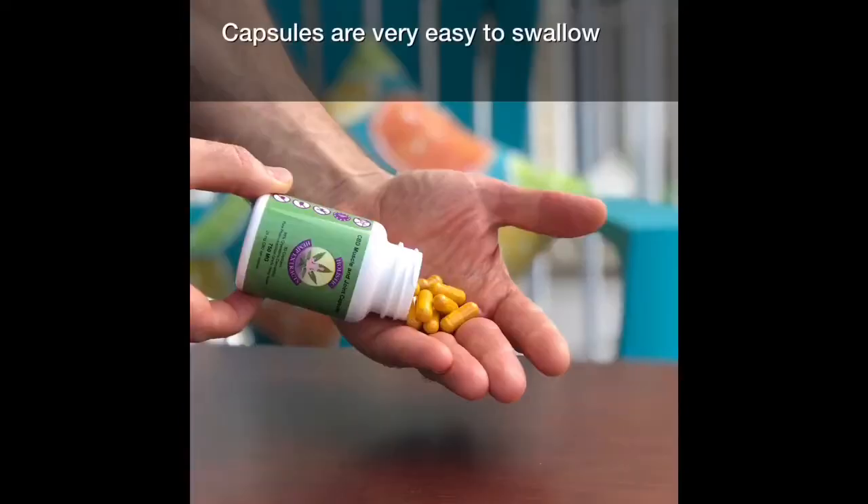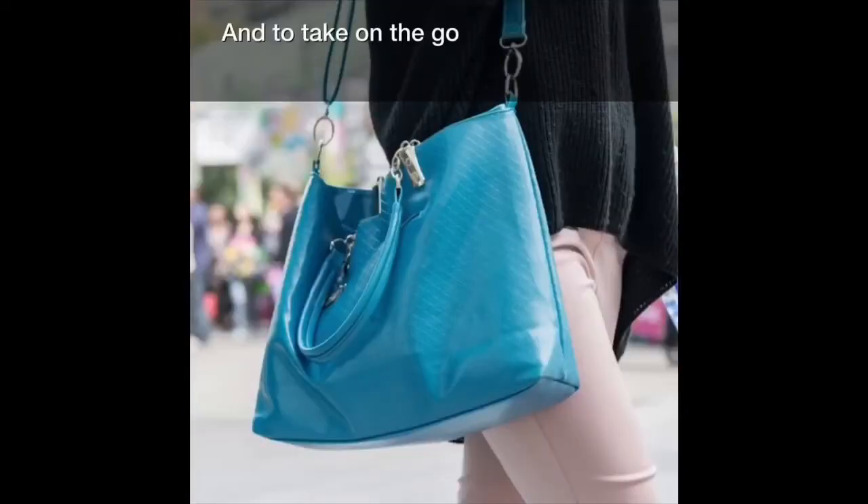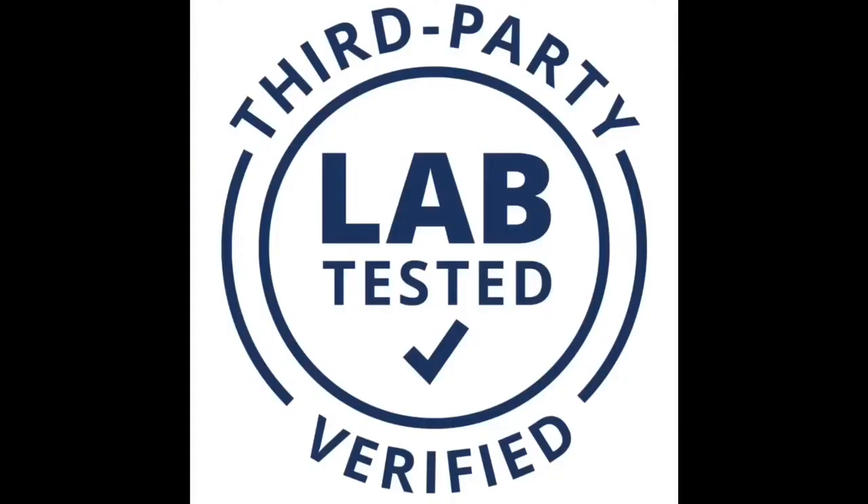Capsules are very easy to swallow and to take on the go. Always independently tested by an accredited third-party lab for purity and potency.